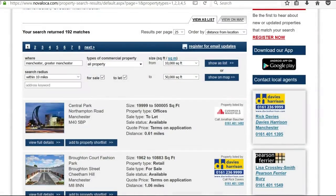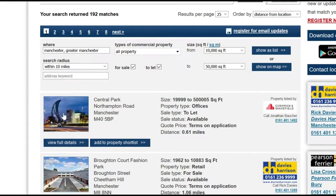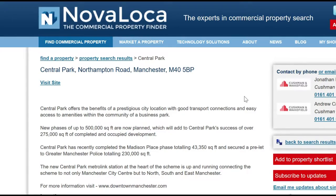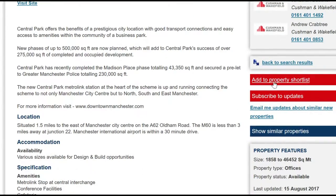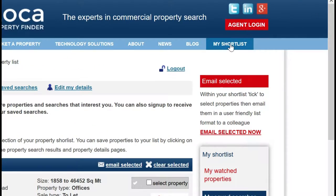Let's say your search has returned a property you like the look of — maybe you want to return to it later or keep an eye on it in the future. Simply click on the 'add to property shortlist' option in the search results, or click into the property details page and then choose to add it to your shortlist. Just like any alerts you've set up, you'll be able to keep an eye on these from the 'my shortlist' option.